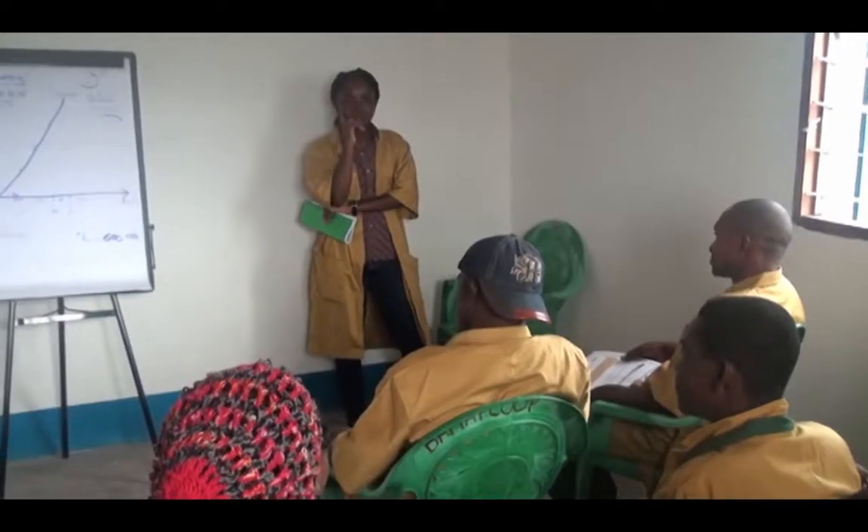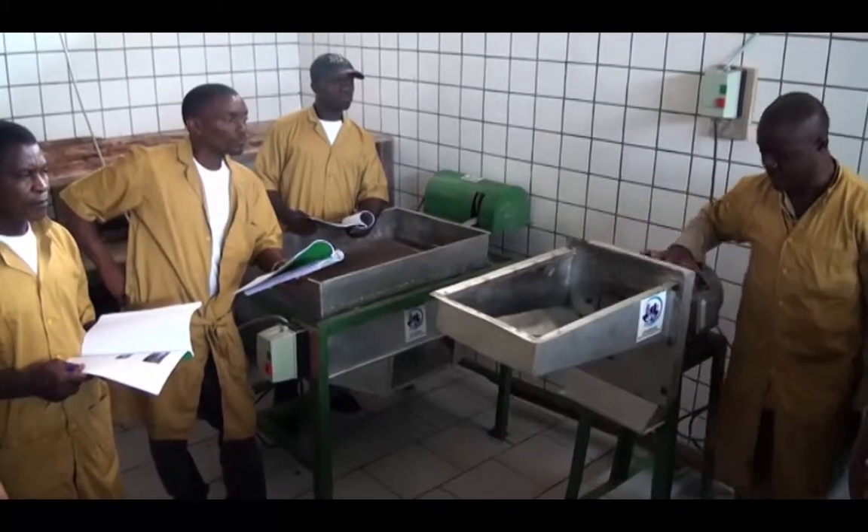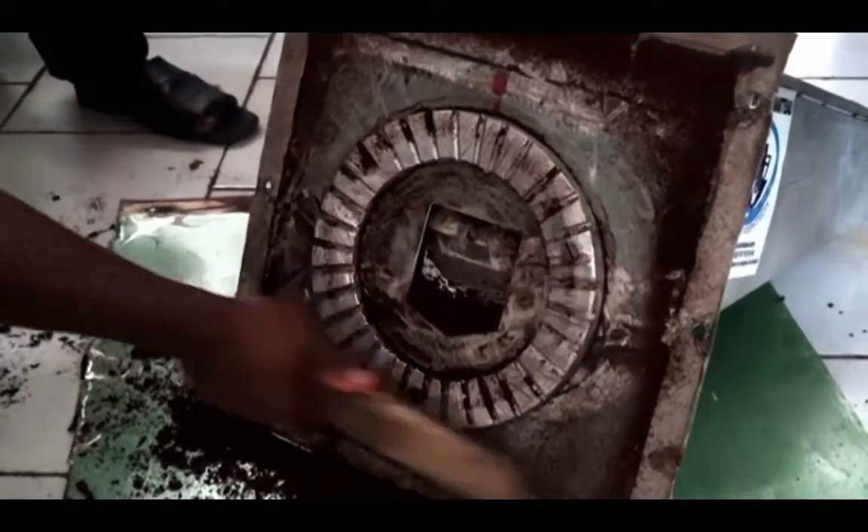They taught us hygiene in the morning, and now they are teaching us how to use the machines. The first course we teach them is hygiene and safety, then we teach them the semi-industrial processes, and then it ends with elements on maintenance.